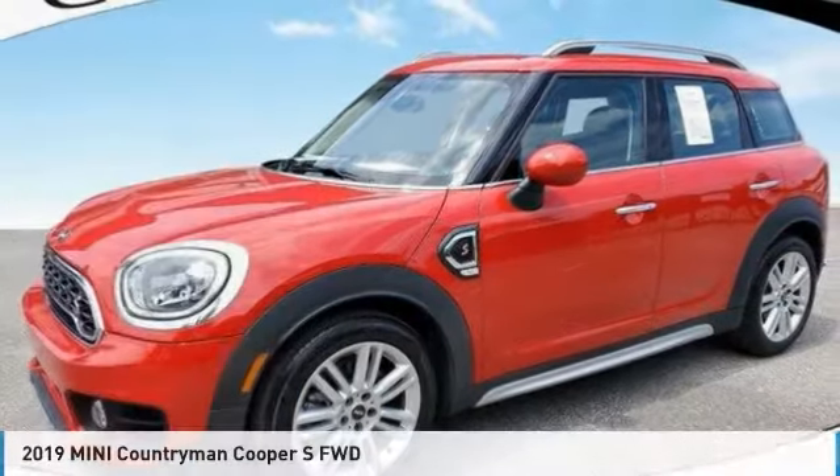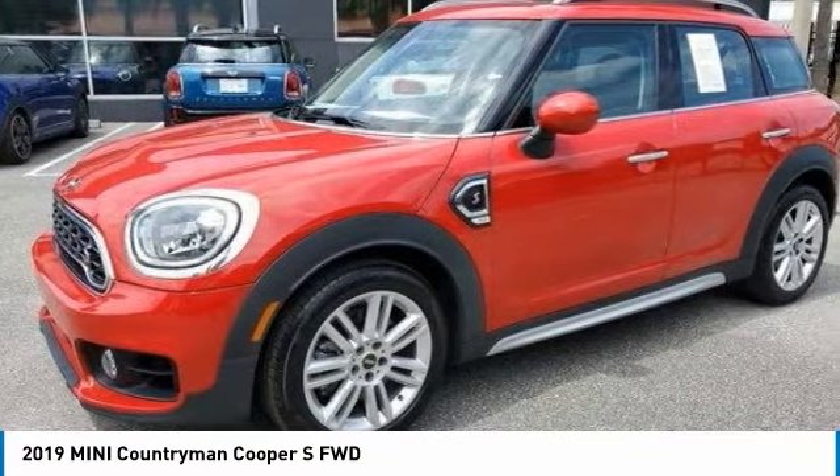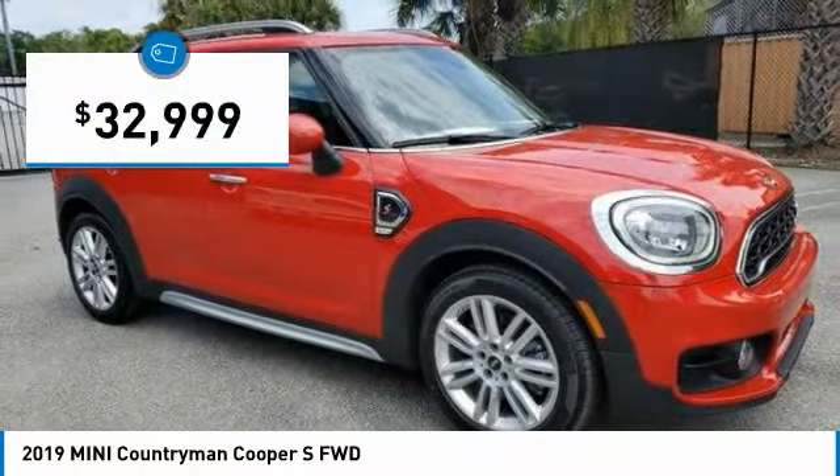Let me show you the 2019 Countryman. The Countryman is a bright idea — more doors, more interior space, and positioning that evokes the rally heritage of the original Mini, and is priced below $35,000.